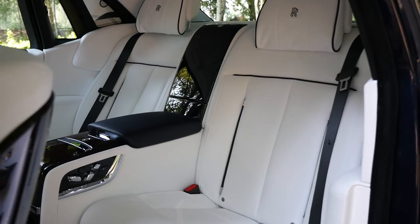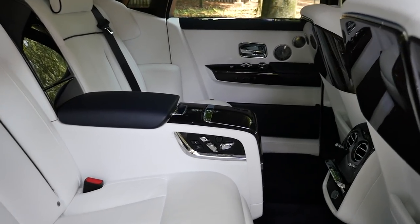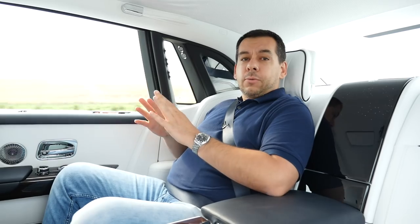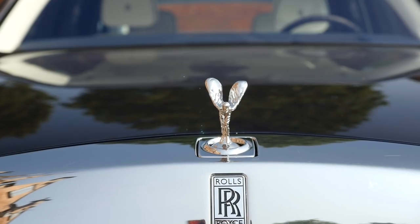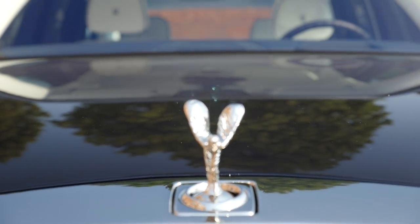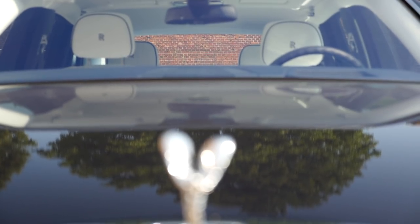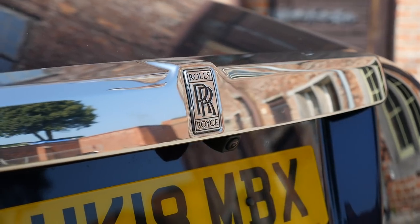If you buy a 5.7 or 5.8 meter long limousine, it's likely you're going to travel in the back quite a lot. Rolls-Royce in its numerous press releases boasts all the awards this car has received — basically, this is the best car in the world according to them. Rolls-Royce also tells us about all the comfort features and technologies employed to make this car comfortable.